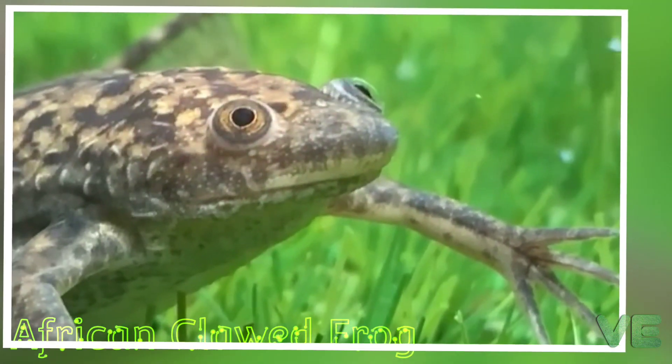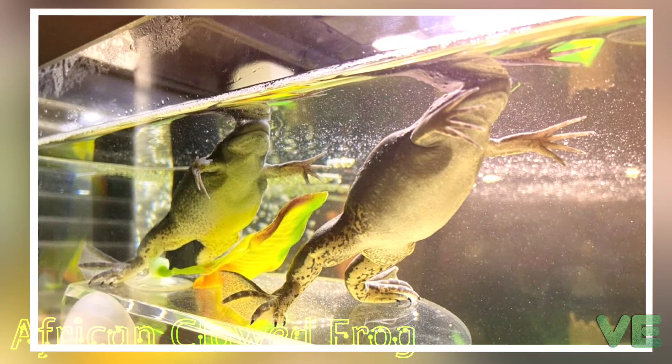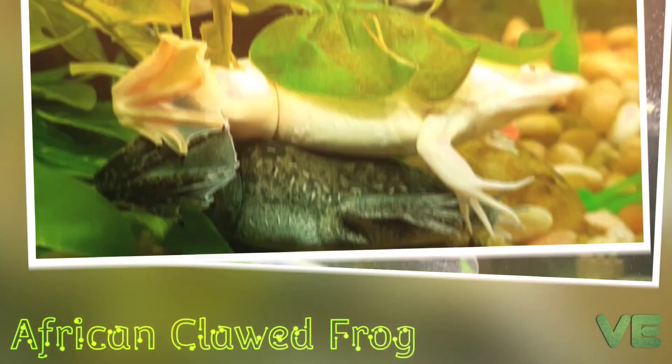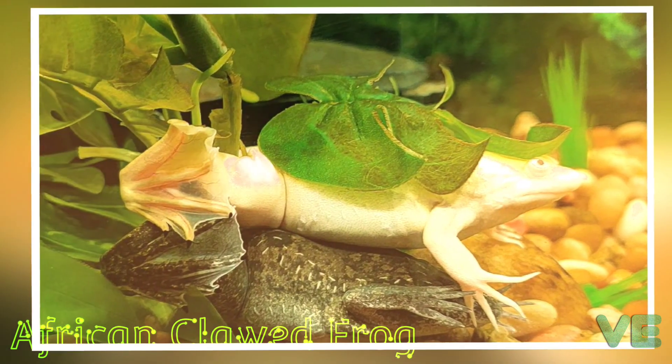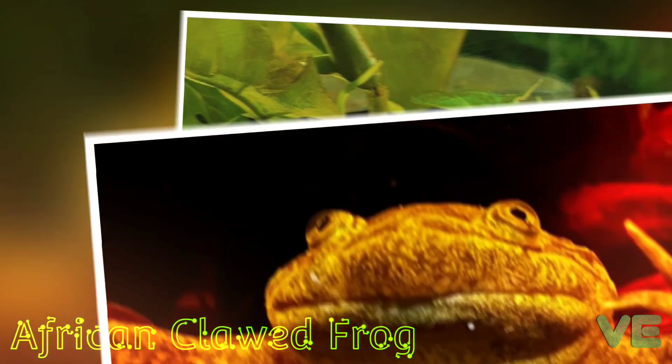The male then sprays sperm over the eggs to fertilize them. African clawed frogs are highly adaptable and will lay their eggs whenever conditions allow it.